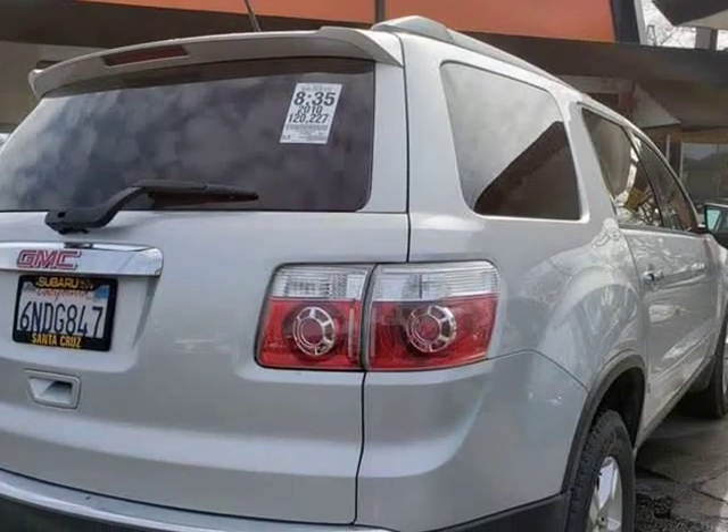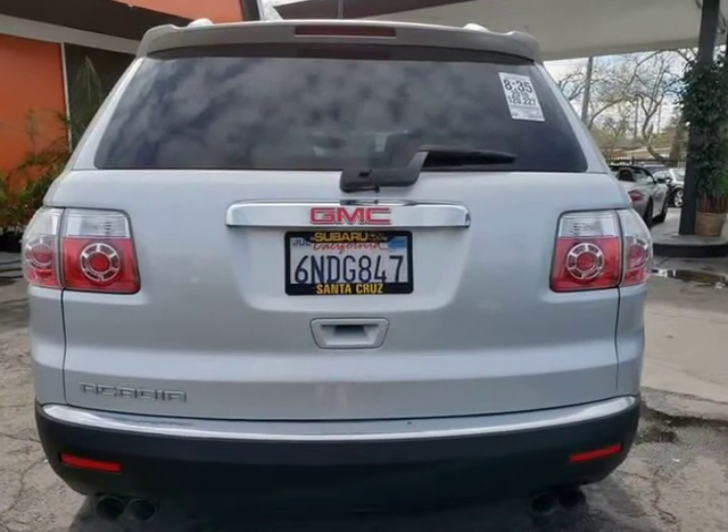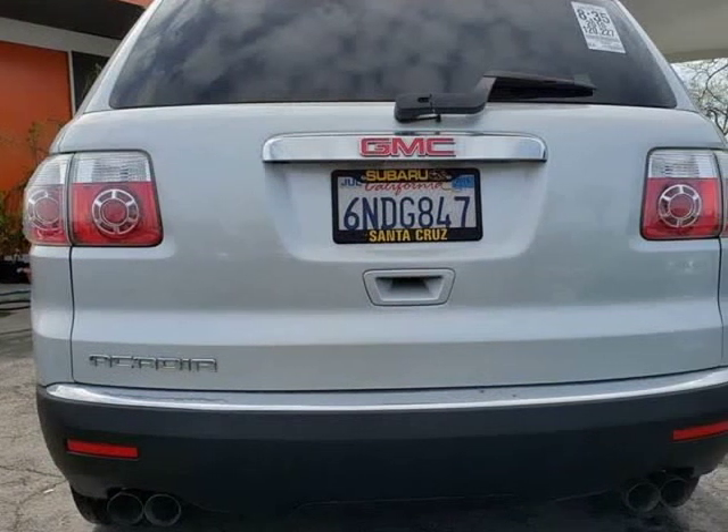Low down payment as low as $999, great financing options. Your first payment is due in 75 days from the purchase date, only for qualified customers.